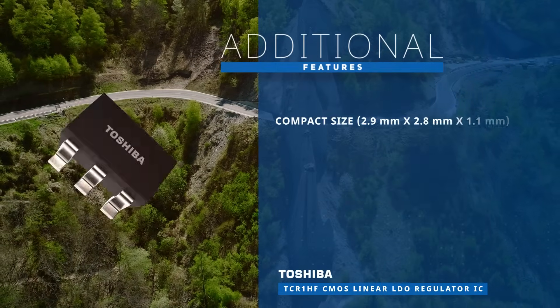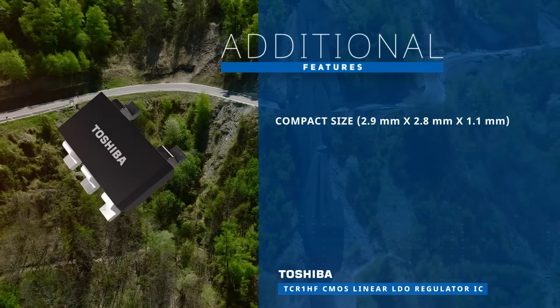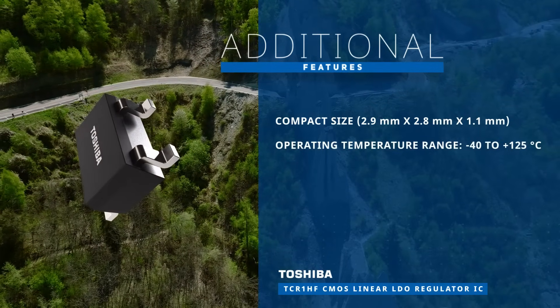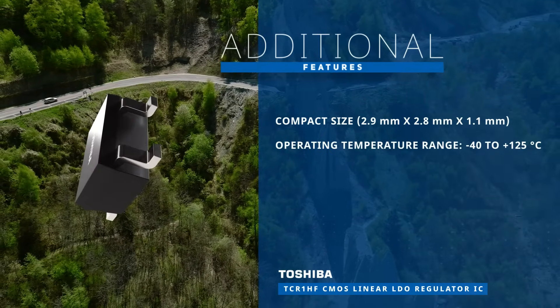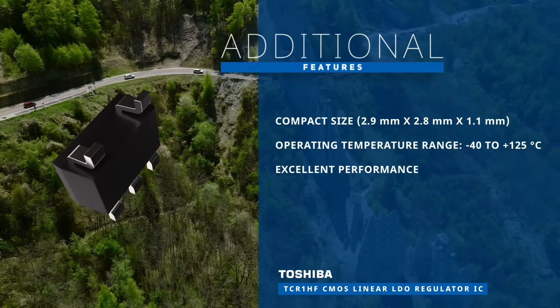They're housed in a compact SMV package, making them suitable for space-constrained applications. With their wide operating temperature range of negative 40 degrees Celsius to plus 125 degrees Celsius, these ICs ensure reliable performance in diverse environments.